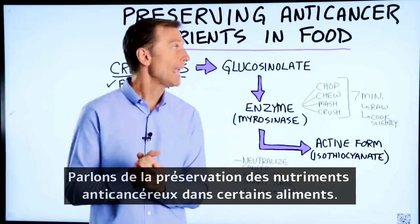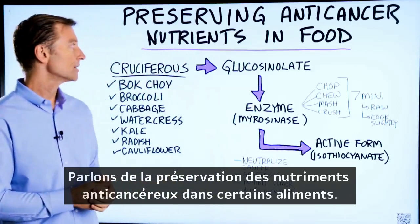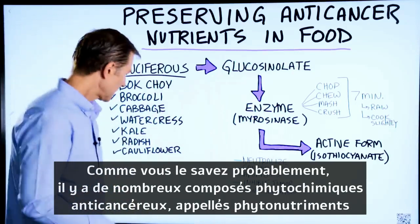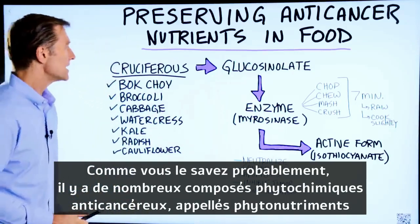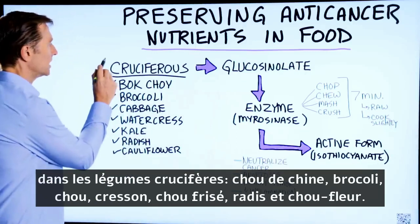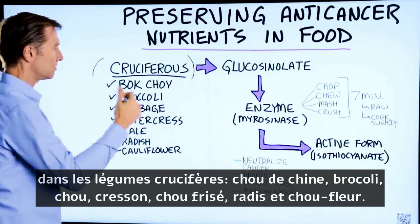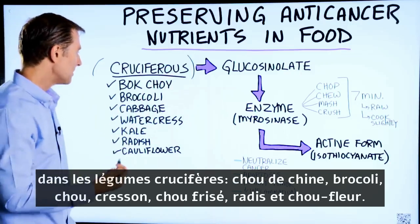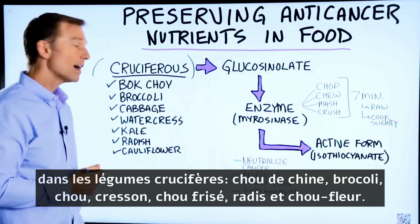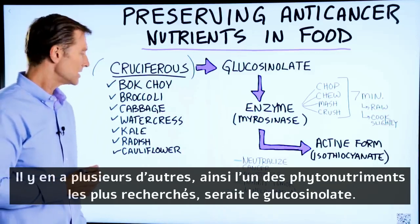Let's talk about preserving the anti-cancer nutrients in certain foods. As you probably know, there are a lot of anti-cancer phytochemicals — they're called phytonutrients — in cruciferous vegetables: bok choy, broccoli, cabbage, watercress, kale, radish, and cauliflower, and several additional ones as well.